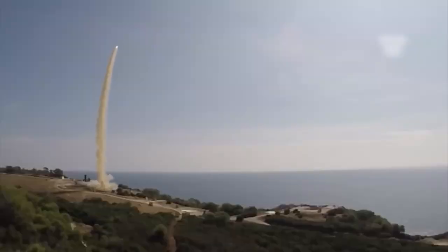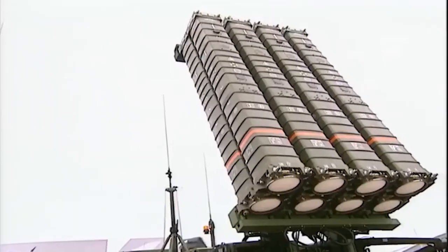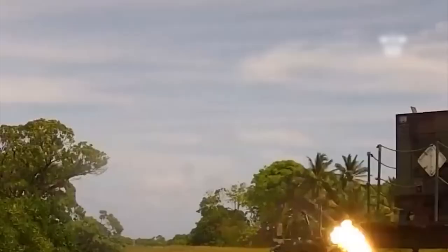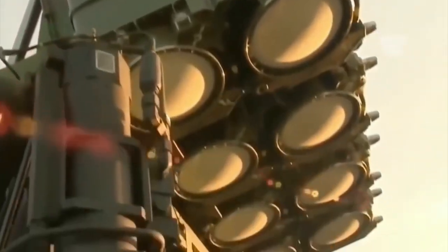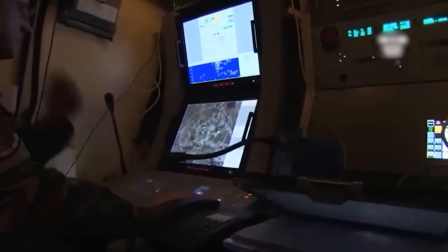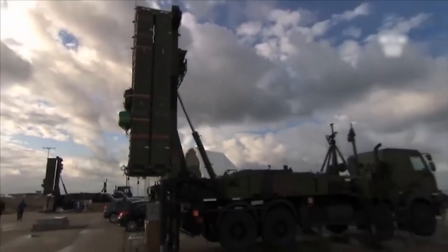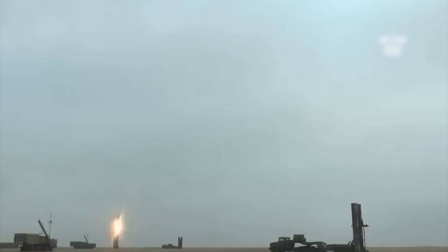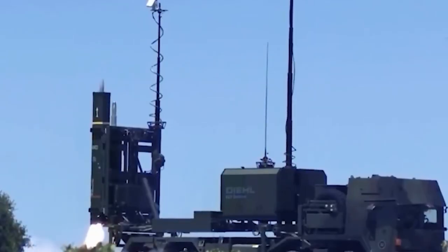The IRIS-T missile has been so successful that it can be used not only against air targets, but also against ground targets. For such use, all that is needed is to modify the software on the missile's payload. This is still an experimental development and has been tested only on the F-16 fighter aircraft, which has onboard target designation means to work on ground targets. Additionally, open sources report that Germany is providing Ukraine with laser target illumination systems integrated with the IRIS-T. The question of why these laser systems are needed remains open, since the missile uses an infrared guidance head at the terminal stage and does not require laser illumination.